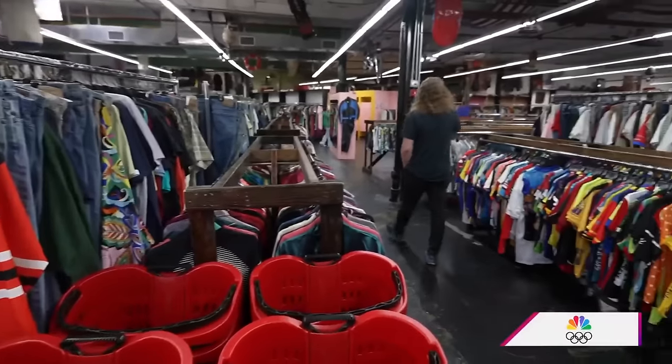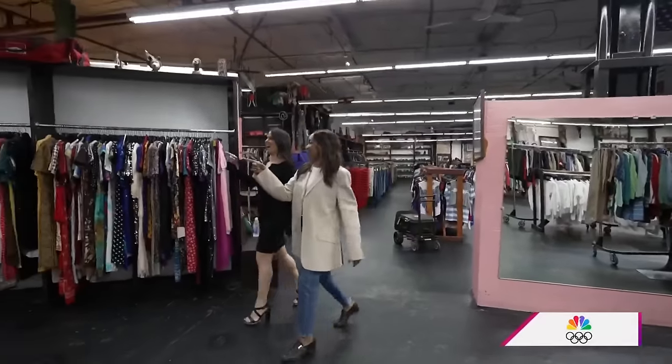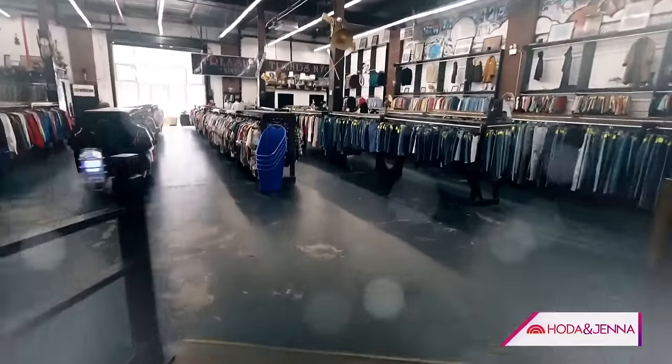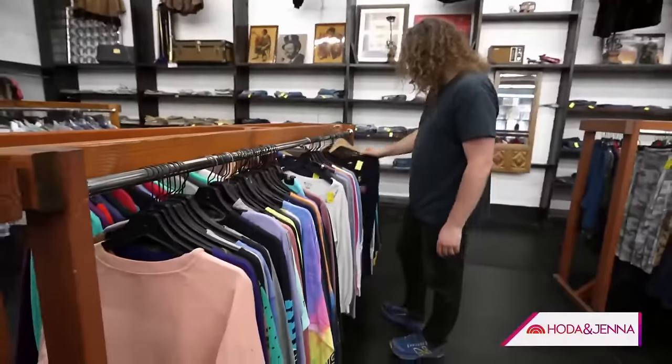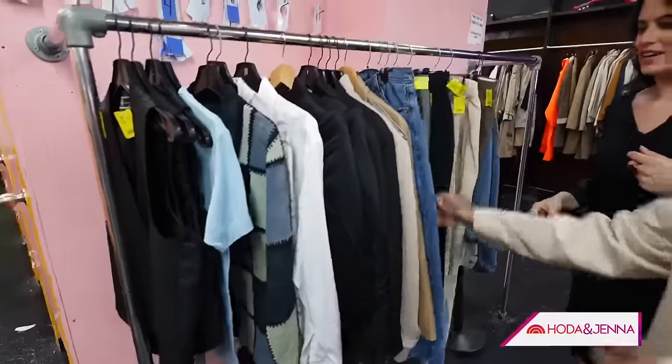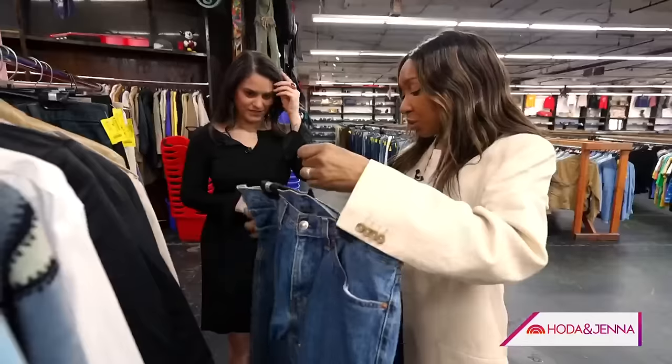I remember the first time I came here — you know when the angels sing? Karen's first tip: ignore sizing labels. This is what you try on. Things with jeans is that the sizing is very difficult. It's always good to try on.